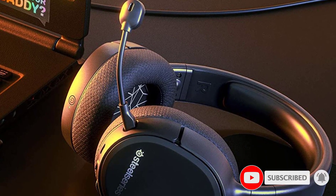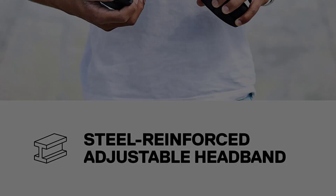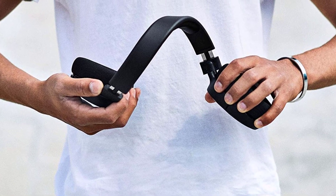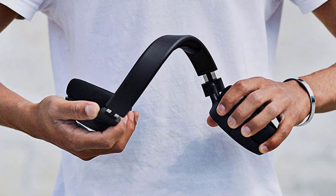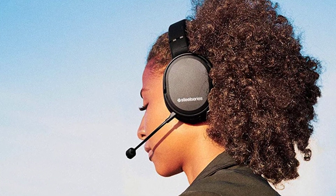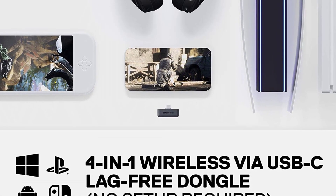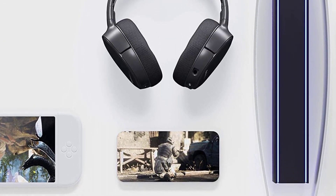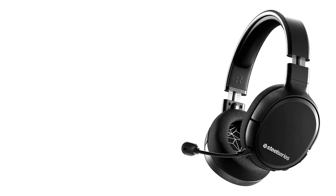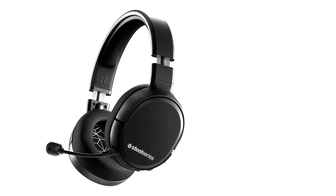The Arctis 1 is mostly plastic, and the headband is wrapped in vinyl. It doesn't feel as premium or durable as the aluminum frames most SteelSeries headsets have, but still feels solid. The earpads are standard SteelSeries fare with their Airweave fabric pads. They feel comfy and don't heat up as quickly as vinyl earpads. The biggest issue is the actual size of the earpads, which are nice and big but too shallow.